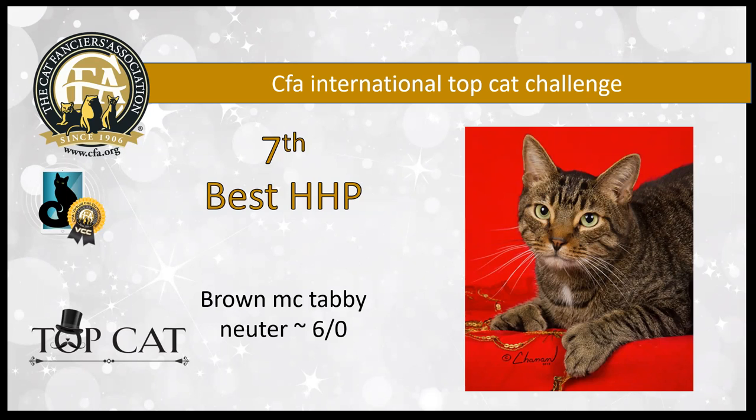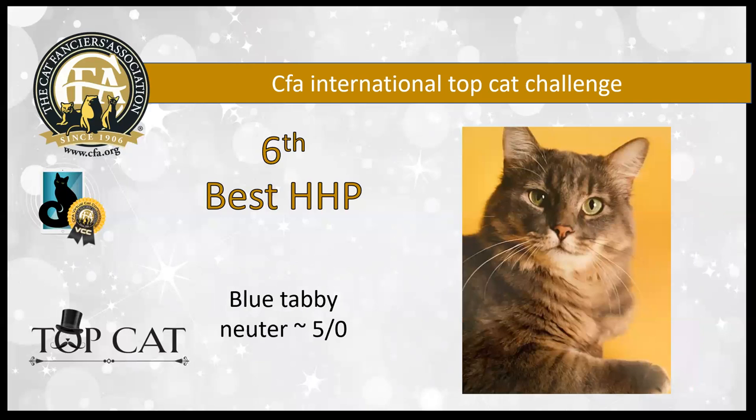This brown mackerel tabby neuter is six years old. He's clearly king of the roost. He's got such a wonderful expression. I love that white locket in the middle there — you can see that nice pattern going in. He's camouflaged there. He is my seventh best household pet.